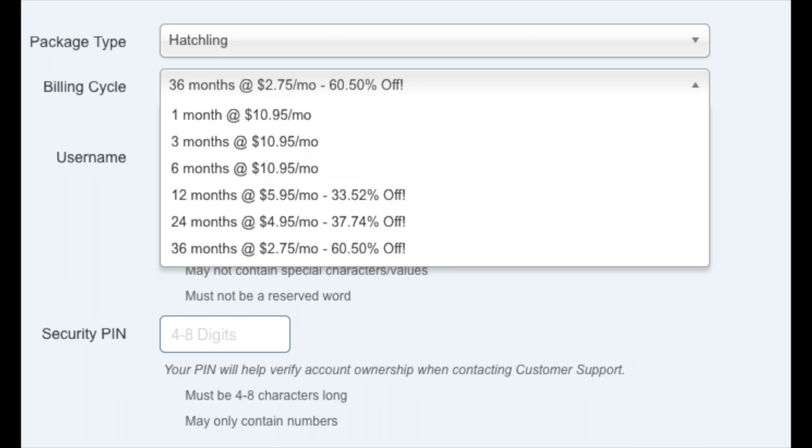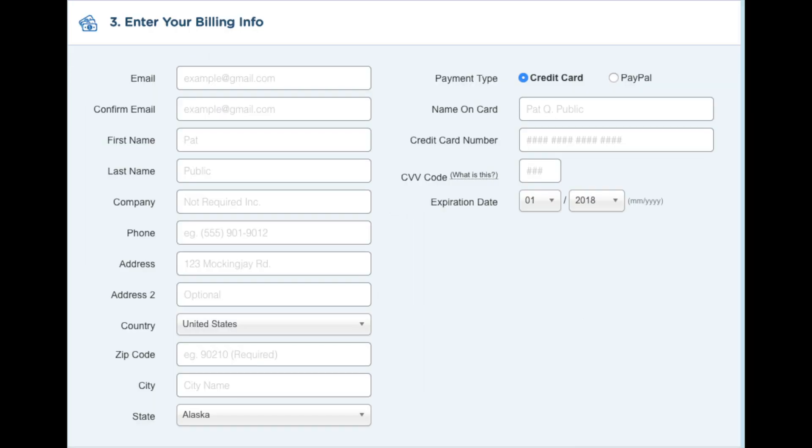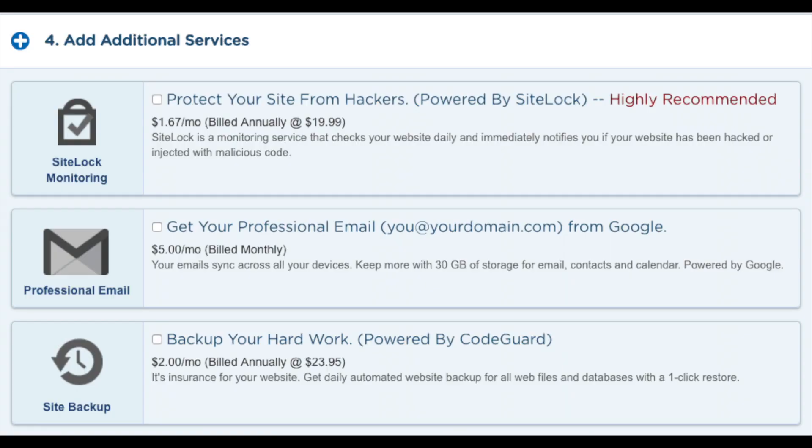I'm going to show you how to get hosting even cheaper in just a second. Next, enter your username — pick anything you would like — then enter your 4-digit PIN. Make sure to remember this as it is used when you need to contact Hostgator support. Next, enter your billing information. On the right-hand side you can put in your card information or pay via PayPal. After that, go to the next section where you can add additional services if you'd like.